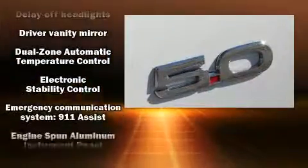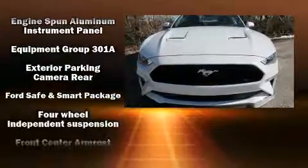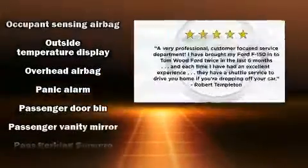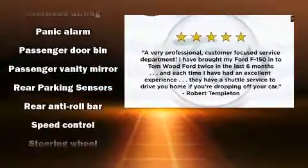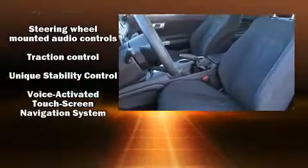Ford also prioritized safety and security by including dual front-impact airbags with occupant-sensing airbag, front-side impact airbags, traction control, a panic alarm, an emergency communication system, and four-wheel disc brakes with ABS. Brake Assist technology provides extra pressure when applying the brakes.